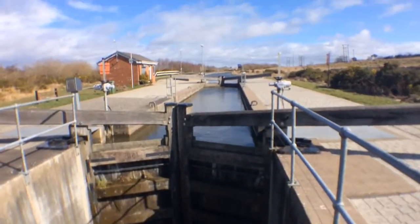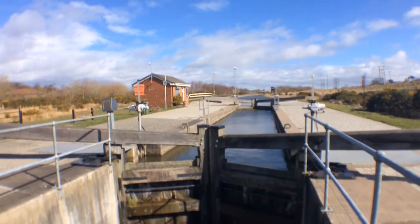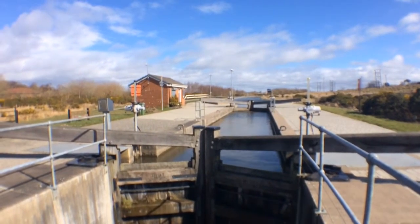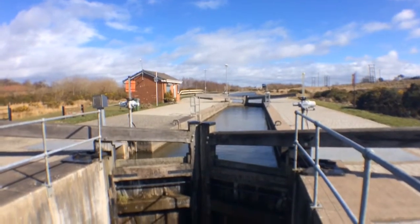That's the Union Canal, which goes right into Edinburgh — 35 miles. A couple of years ago I did a video where we came across a canal in Edinburgh. It's still a bit cold.